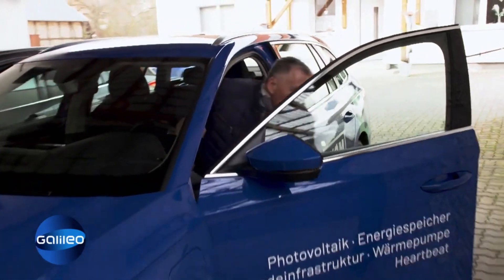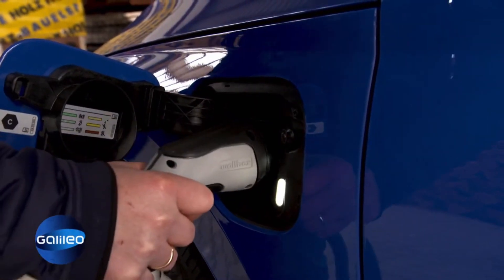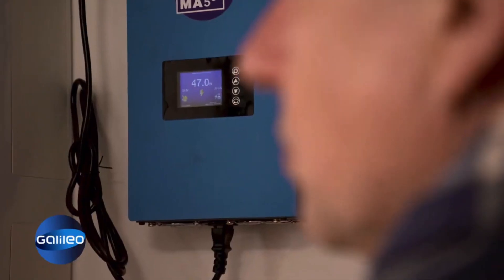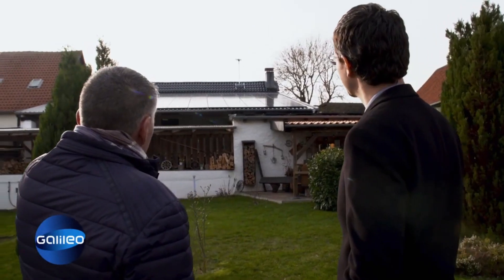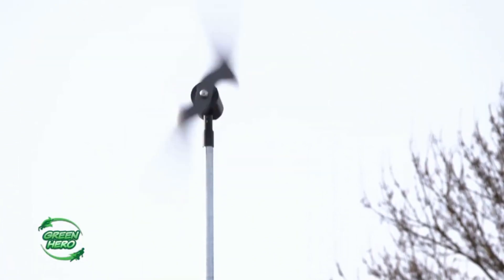Does it actually perform as expected? Four people live in the family household, and Thomas Bremer also drives an electric car. The family reports they basically produce more electricity than they can use, though distribution over the year matters — the wind doesn't always blow with the same force. Fritz says the combination of photovoltaic and wind power is a solution that can supply energy in good weather as well as bad.